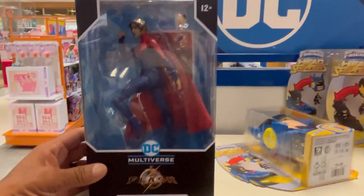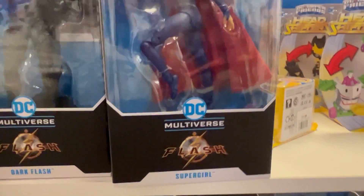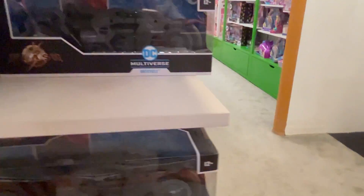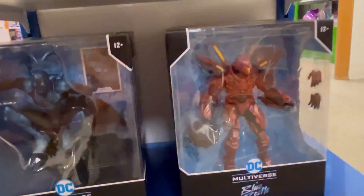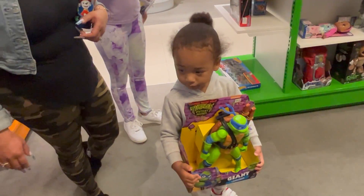Oh no, I lied — they got a couple more things here. They got the Flash Multiverse, Dark Flash, they got the Blue Beetle here, they got the Bat Cycle, and the villain from Blue Beetle. Okay, he wants that one — yeah.